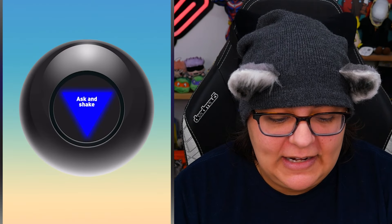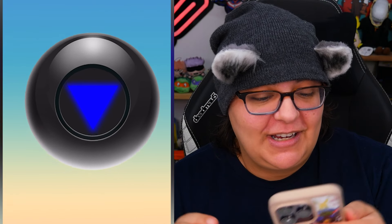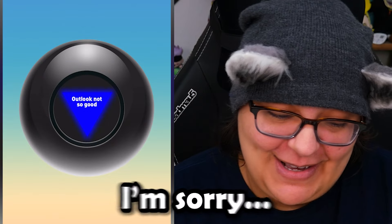And just for fun — Magic 8 ball, are you a good game? We actually do have to shake it. The answer is... outlook not so good. This game knows its own fate.